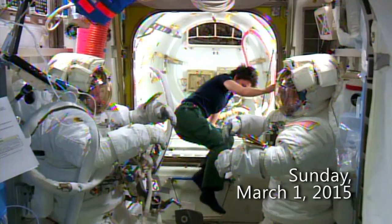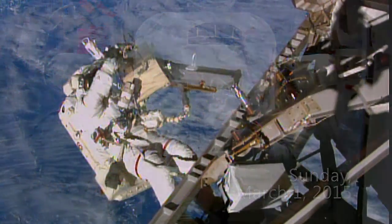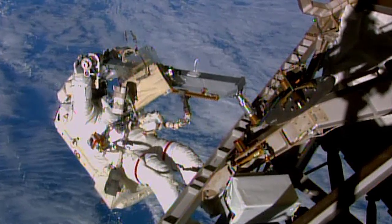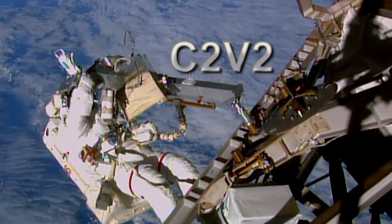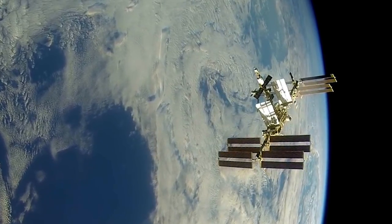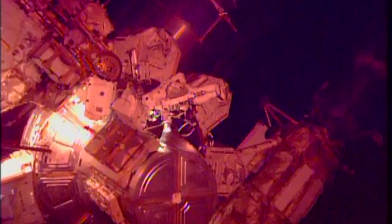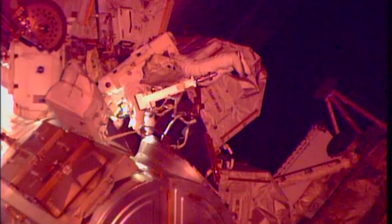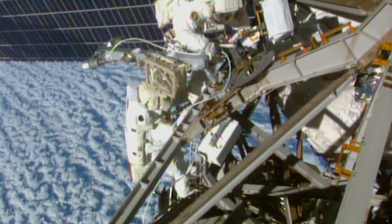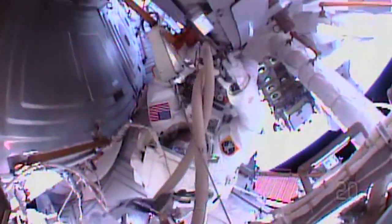After another four-day breather, Wilmore and Virts suited up one final time to install the Common Communications for Visiting Vehicles, or C2-V2 system, a relay system for data and communications between approaching commercial crew vehicles and the station itself. Working in tandem, the NASA spacewalkers hoisted two antennas on the station's truss structure, before routing four separate 100-foot cables to a single connector located on the U.S. Destiny laboratory.